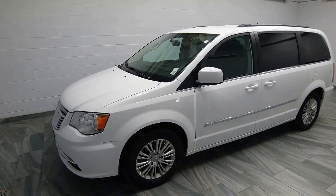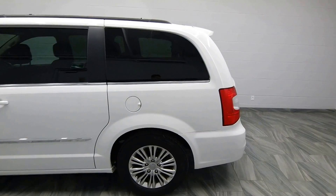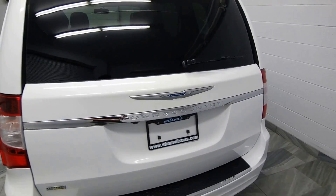Hello from Mark Wilson's Better Use Cars in Guelph, Ontario. You can visit us at shopwilsons.com. This is your 2015 Town & Country.